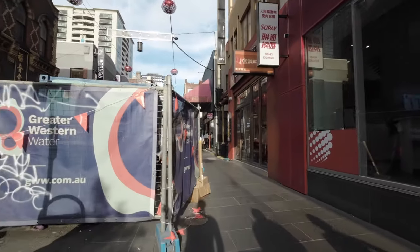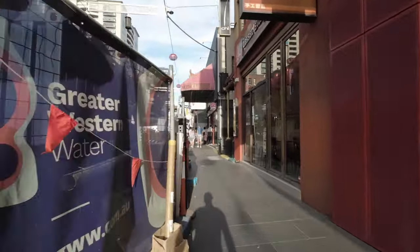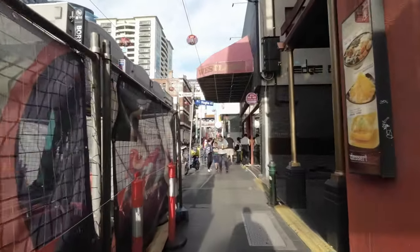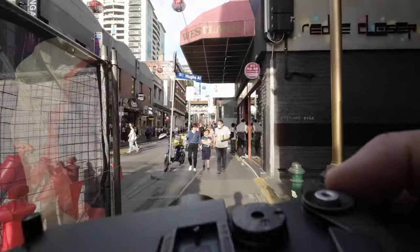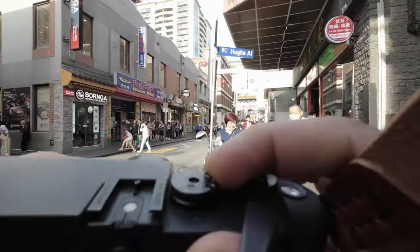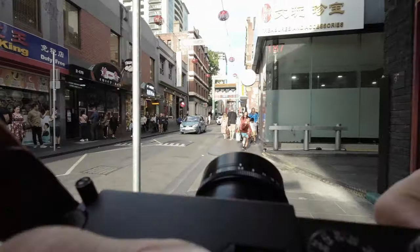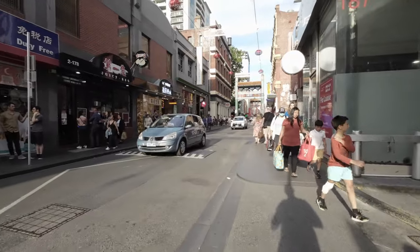There's a lot of construction at the moment which doesn't help, but at least the light's good. I see this family here — it's quite interesting. I think I missed focus there, but it wasn't that great anyway.